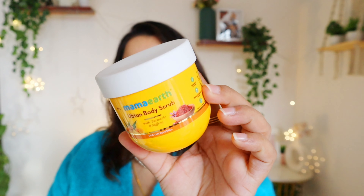Next empty is this Mamaearth Ubtan Body Scrub. I didn't enjoy it much because I personally prefer coffee/caffeine powder-based scrubs, whereas this is a moisturizing, creamy, gentle scrub. It's just not my personal preference, but if you prefer gentle creamy scrubs it's going to be great for you. I'm not going to repurchase this one.